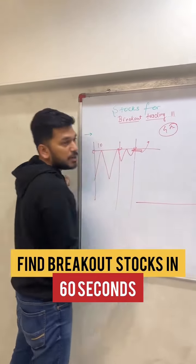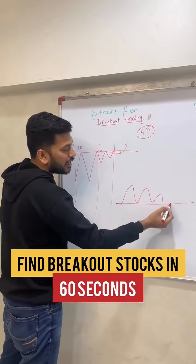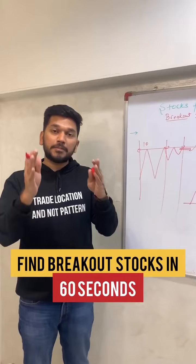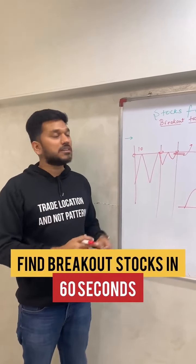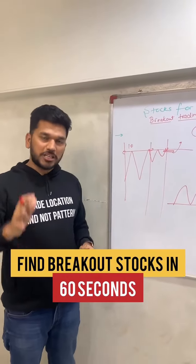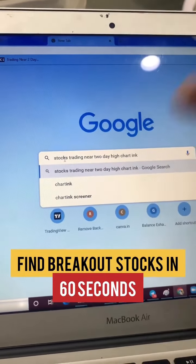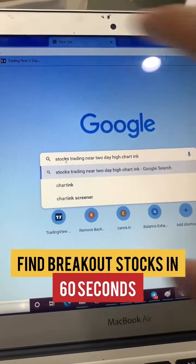If a stock is consolidating near its high for the last 3-4 days, the chances are it will give a strong momentum breakout. To identify these stocks, we have a scanner that every day, after market hours, shortlists them. You can search on Google: 'stocks trading near 52-day high for upside breakout' or 'stocks trading near 52-day low for downside breakout.'